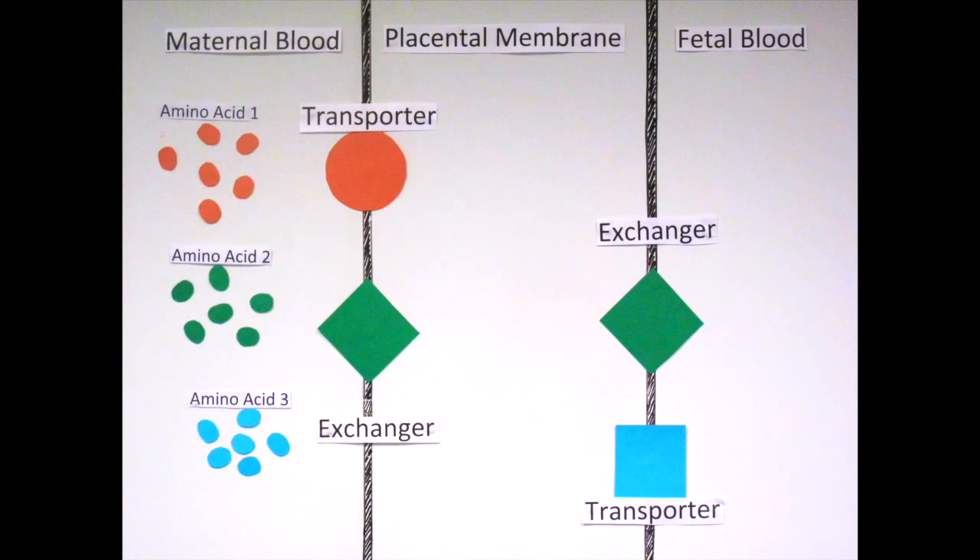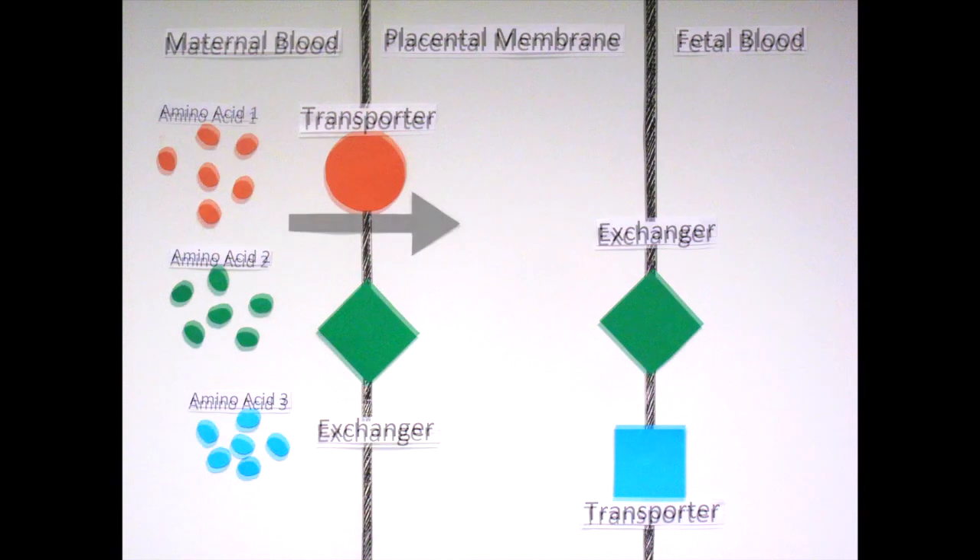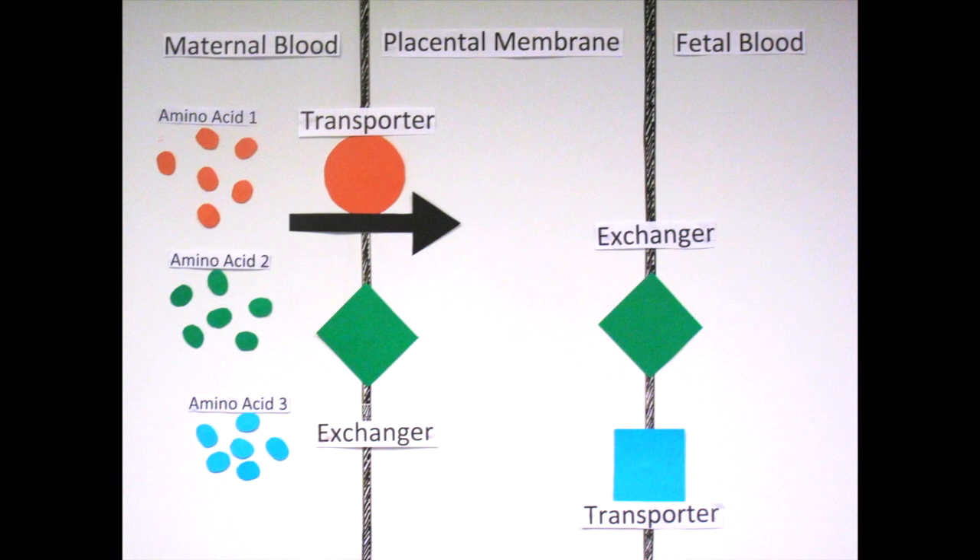These doors, also known as transporters, allow nutrients to cross the membrane barrier. Nutrients such as amino acids are moved from the maternal to the fetal blood. In order to do this, the nutrients must first enter the placental membrane.